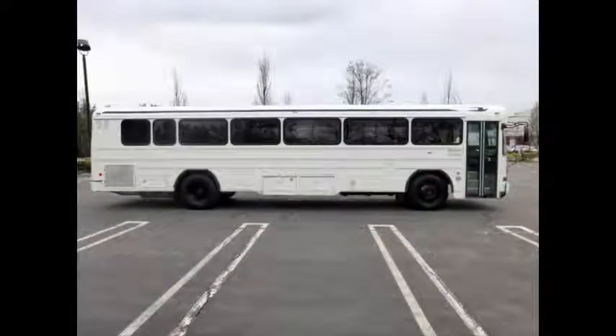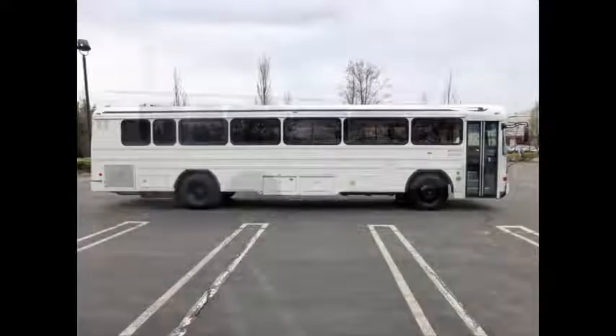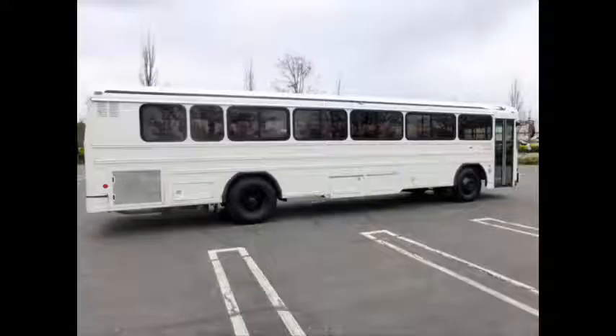This is a fully reconditioned shuttle bus with reclining seating for 40 passengers and was previously operated as a government vehicle. The bus is in great condition for its tier and mileage and has been thoroughly reconditioned.